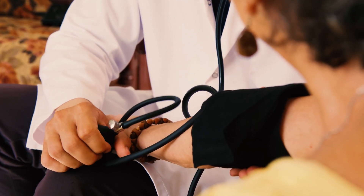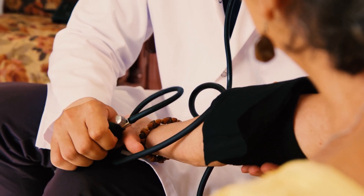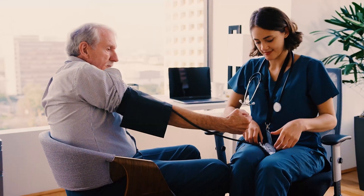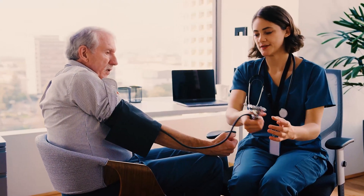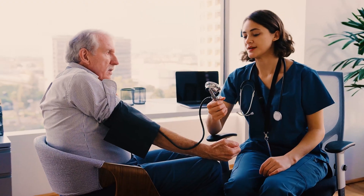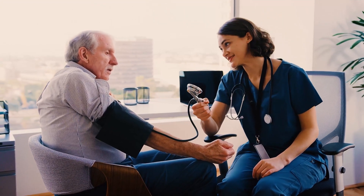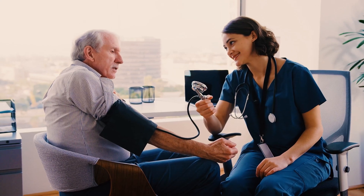Talk to your healthcare provider about the best plan for you. Managing your blood pressure today can help you avoid serious complications in the future. Remember, understanding your blood pressure and knowing when it's too high is key to staying healthy. Keep an eye on those numbers, make healthy choices, and don't hesitate to seek medical advice if you're concerned.